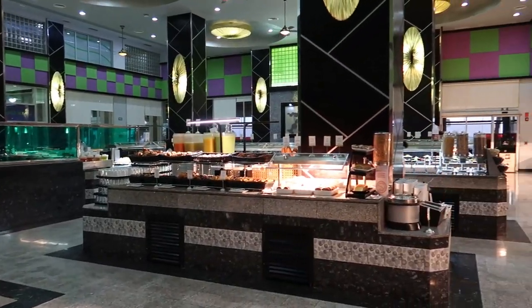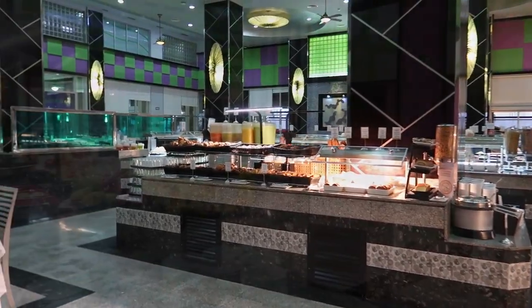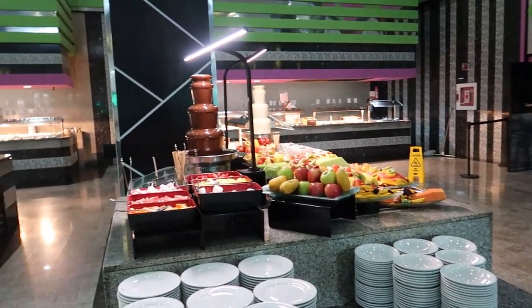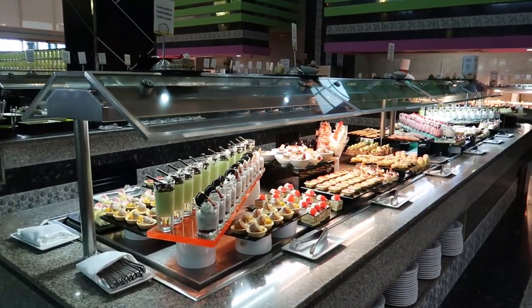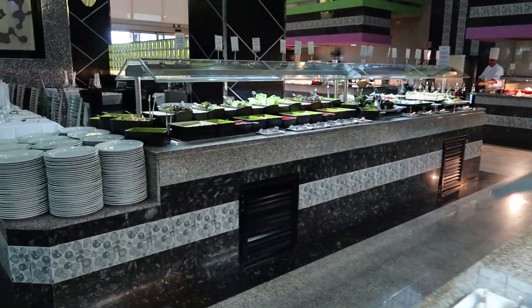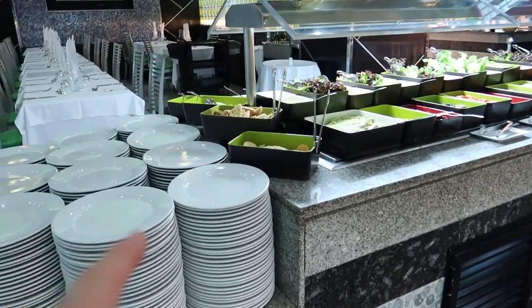We're going to turn things over to dinner time and show you the food offered here at dinner. Alright, so we're back here at the dinner buffet and we're going to take a look at some of the food offered here. So we're going to start things off over here — if you want to grab a plate, you can follow along here.